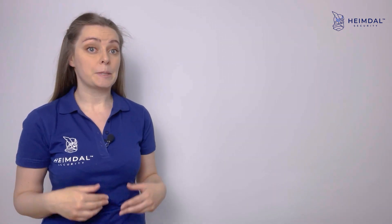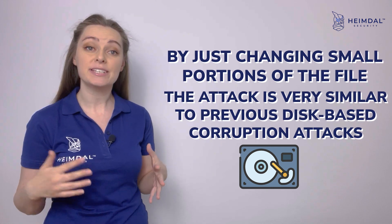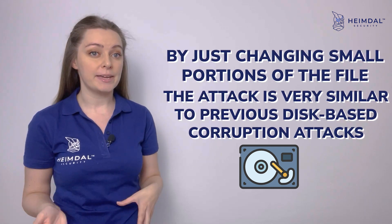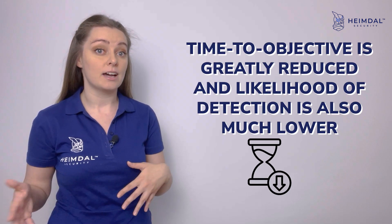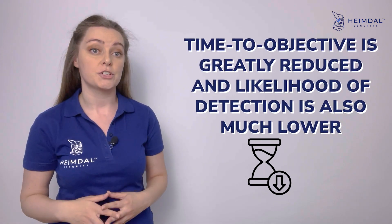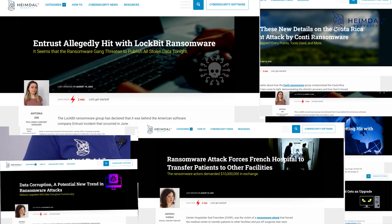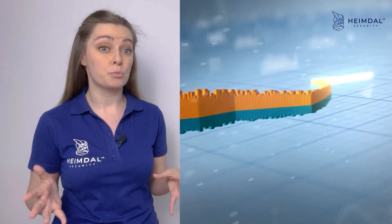As explained by him, by just changing small portions of the file, the attack is very similar to previous disk-based corruption attacks, where the time to objective is greatly reduced and the likelihood of detection is much lower. The evolution into this form of attack is very in line with Heimdall's previous predictions of ransomware operators getting much more creative, and we have not seen the last of this type of evolution.